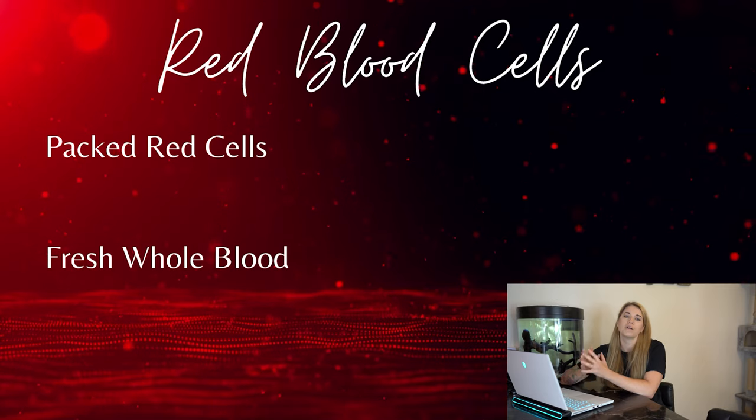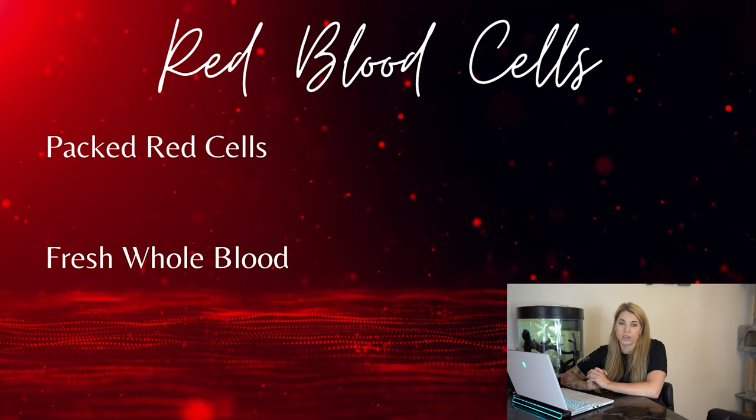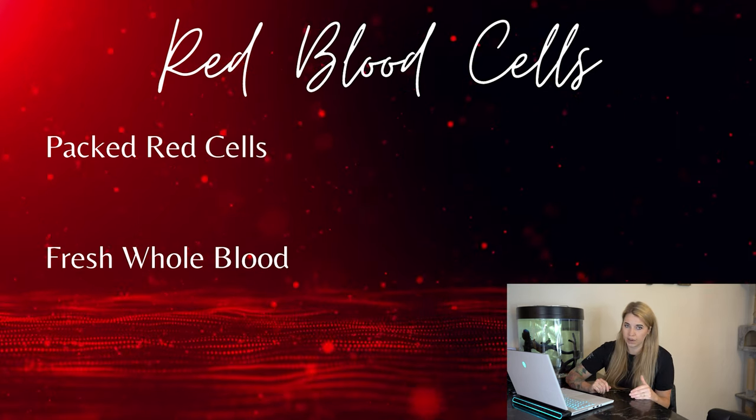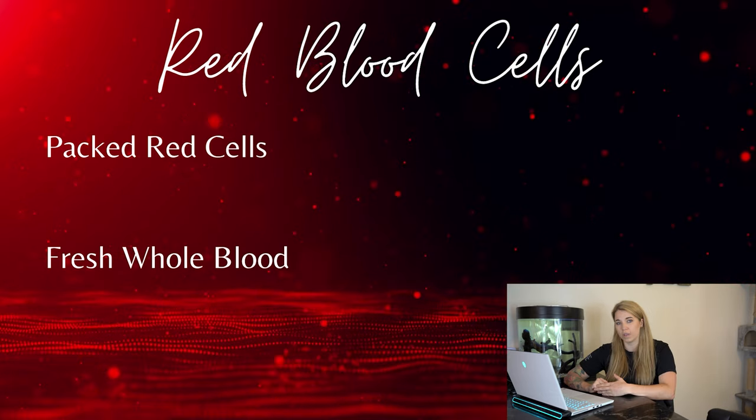You should be looking at your patient as a whole and asking whether they are clinical for their anemia. Clinical indications for a red blood cell transfusion include tachycardia, tachypnea, increased respiratory effort, pale mucous membranes with a prolonged CRT, and potentially poor pulses. Red blood cell transfusions can be administered in two basic forms: packed red blood cells, abbreviated PRBC, and whole blood.